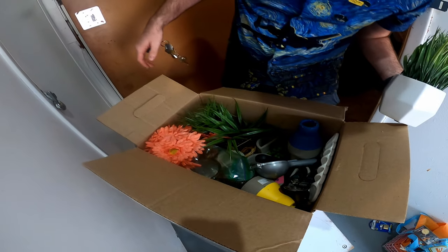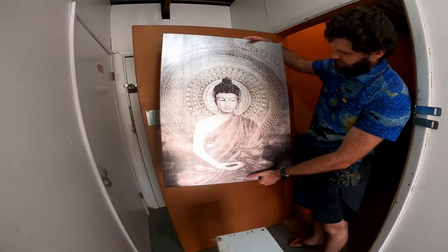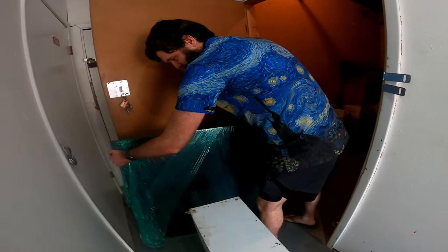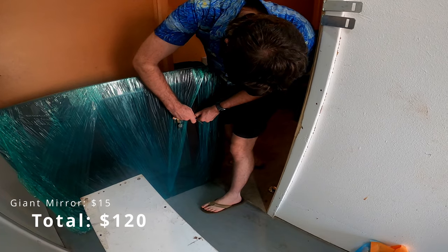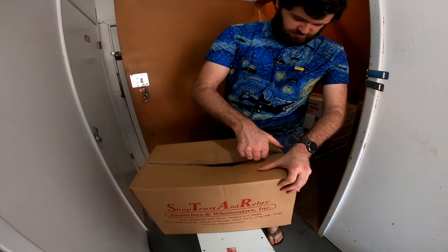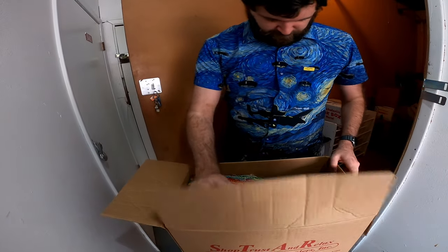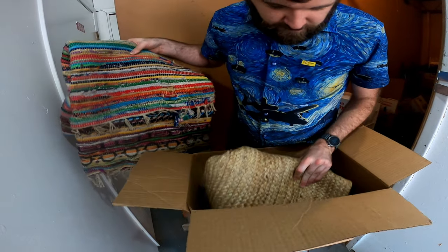Kitchen stuff. Some plants. Not a whole lot on this one. A Hindu piece of art — or Buddhist, I don't know. I don't know what this is, but it's covered. I think it's probably a mirror. Yeah, it's a massive mirror. This one doesn't seem like much. Rugs and more rugs.